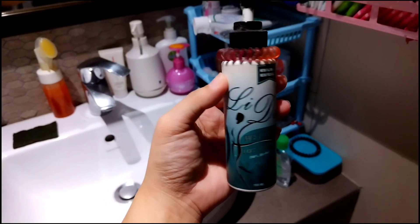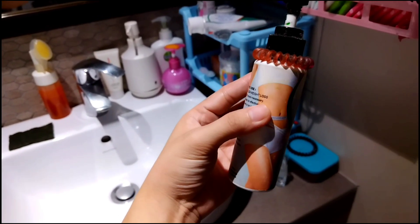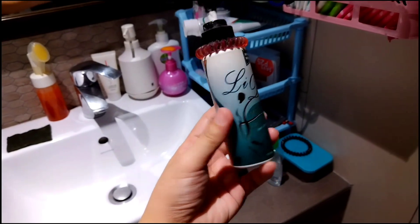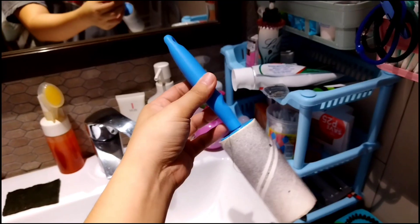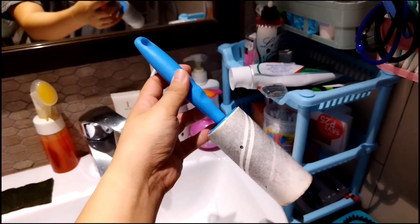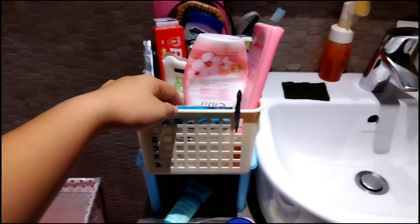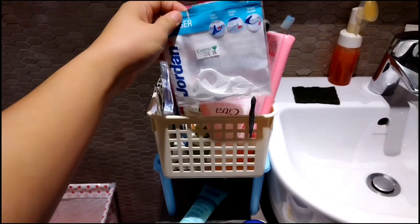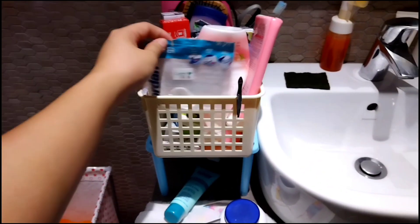Tsaka ito mga Kamarates, ginagamit ko sya sa tummy ko — para uminit at maging slim. Ito naman yung ginagamit sa damit, mga Kamarates — yung pang roll. May mga chani tayo, tsaka meron din tayong pang ano ng ngipin. Ginagamit ko yan kasi may braces ako, mga Kamarates.